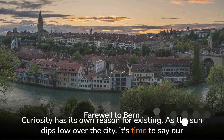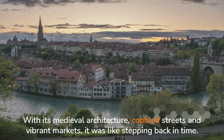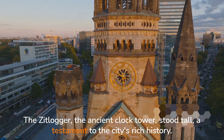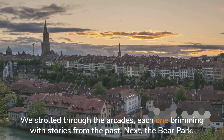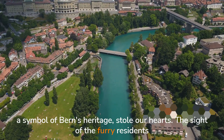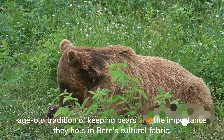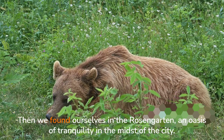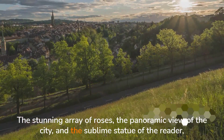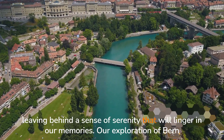As the sun dips low over the city, it's time to say our goodbyes to Berne. We started our journey with the charming and historic heart of Berne — the Old Town — with its medieval architecture, cobbled streets, and vibrant markets, like stepping back in time. The Zitglogge stood tall as a testament to the city's rich history. Next, the Bear Park stole our hearts — the sight of the furry residents ambling about in their natural habitat was a delight, and we learned about the city's age-old tradition of keeping bears. Then we found ourselves in the Rosengarten, an oasis of tranquility in the midst of the city, where the stunning array of roses, the panoramic view, and the sublime statue all added to the enchantment — a place where time seemed to slip away, leaving behind a sense of serenity.